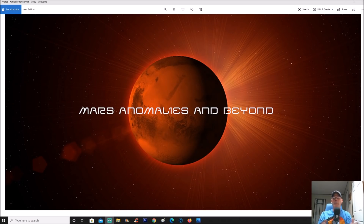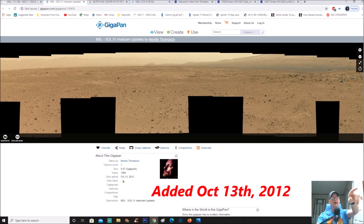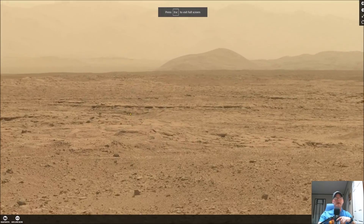Welcome back, hope everybody's having a great day. We're going to go to a place called Rock Nest. My good friend Neville Thompson shared this image — it's MSL Sol 51, added October 15th but taken in 2012 when the actual rover captured this panorama. I want to show you guys this pan right here.